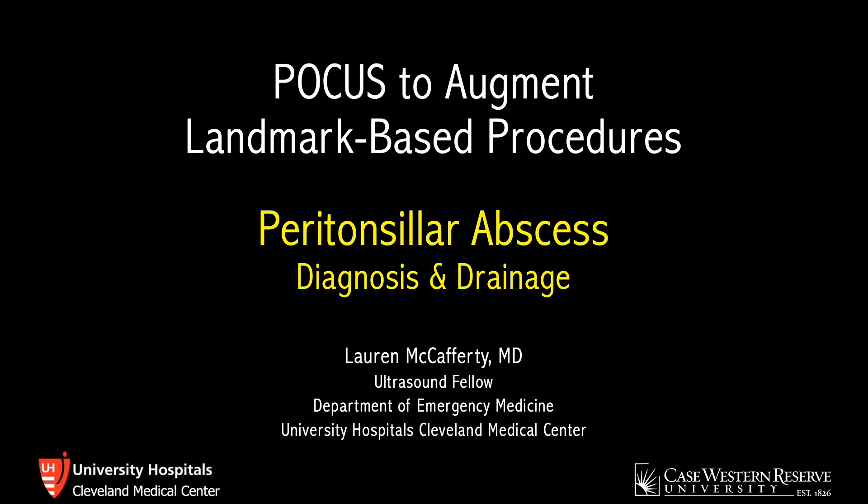Hello, I'm Lauren McCafferty, and I'm an ultrasound fellow at University Hospitals Cleveland Medical Center. I'm doing a series on the use of point-of-care ultrasound to augment landmark-based procedures, and in this video I'll be talking about using ultrasound for peritonsillar abscesses, focusing on a submandibular approach.